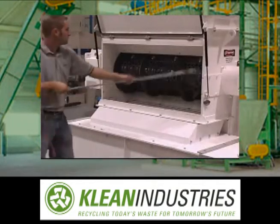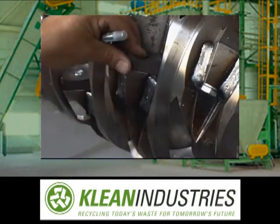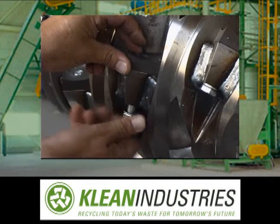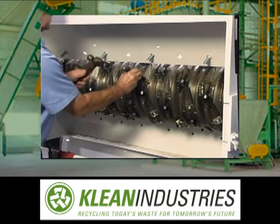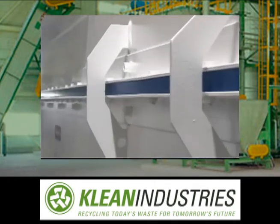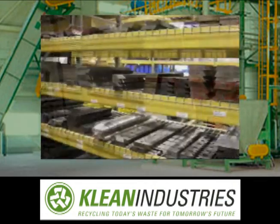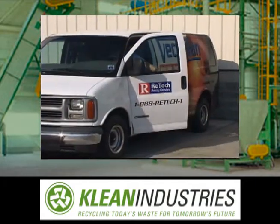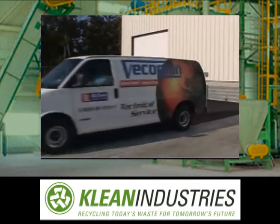Routine shredder maintenance and cleaning is quick and easy too. The U-Rotor features four-sided cutters that can be rotated or changed out as needed. Other wear items are engineered for easy access and economical replacement, such as the quick-change ram guide rails and outboard mounted roller bearings.